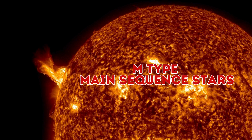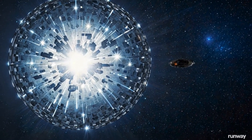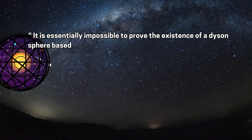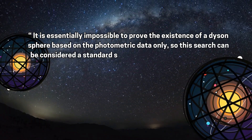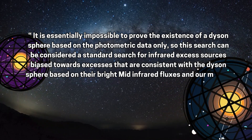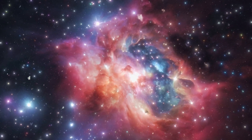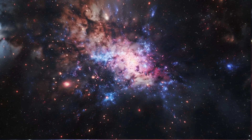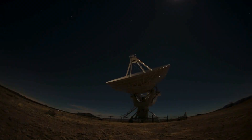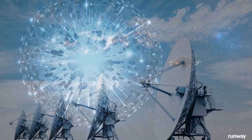All of the final stars were M-type main-sequence stars, leading scientists to speculate that these stars might be hosting partial Dyson spheres constructed by Type II advanced civilizations. However, scientists clearly stated that it is essentially impossible to prove the existence of a Dyson sphere based on photometric data alone. Although these stars displayed properties consistent with a partial Dyson sphere, it is premature to assume the data is entirely correct. Additional high-quality data is needed for further study, as some survey data may not have been sufficient for detecting a Dyson sphere.